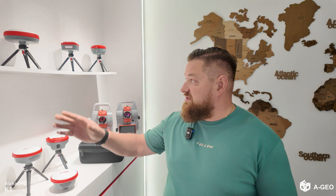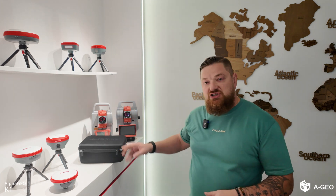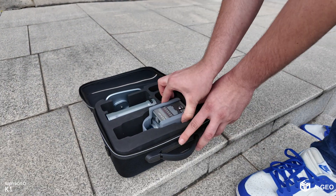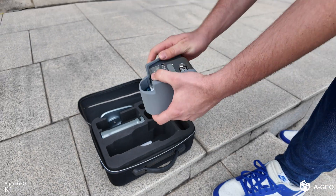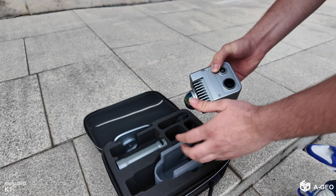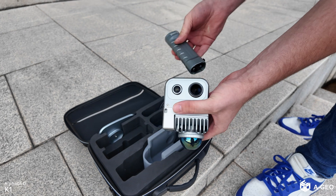Hello guys! Today I am in China at AlphaGeo company. As you can see, AlphaGeo is a producer of GNSS equipment and also total stations. But we are going to talk about the laser solution — the AlphaGeo K1 SLAM 3D scanner, your compact solution for high quality 3D scanning and modeling.